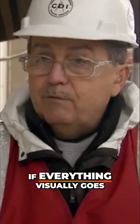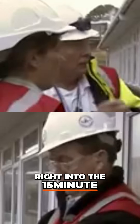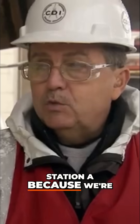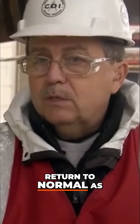If everything visually goes to plan, we will not be checking the vibration results. We're going to move right into the 15-minute and counting mode for Station A, because we're shutting down a fair portion of Sellafield in order to bring these towers down. The goal is to get them down quickly and let the facility return to normal as soon as possible.